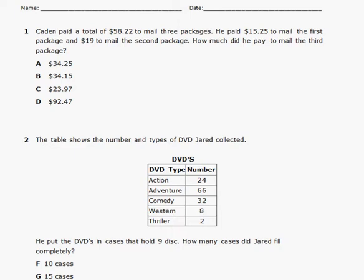Question number one. Caden paid a total of $58.22 to mail three packages. He paid $15.25 to mail the first package and $19 to mail the second package. How much did he pay to mail the third package?